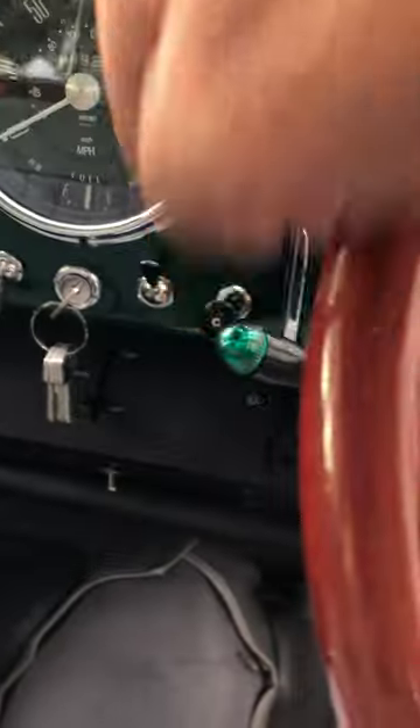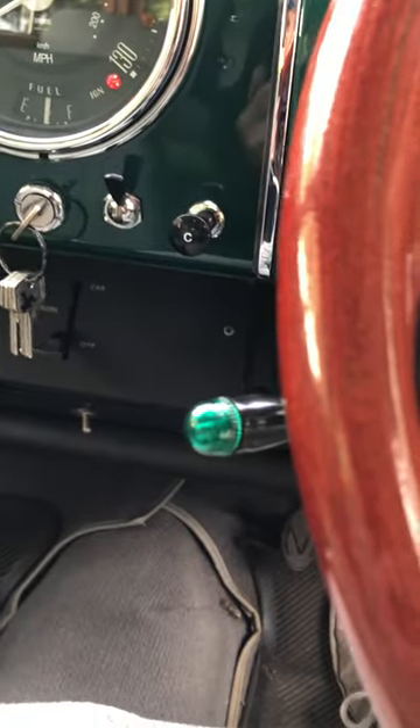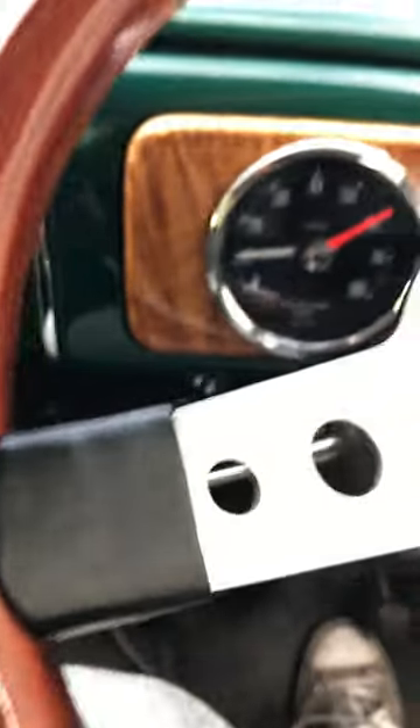Horn works. Turn signals work — I'll show you on the outside.